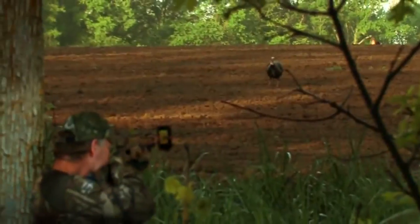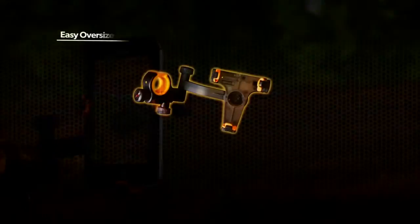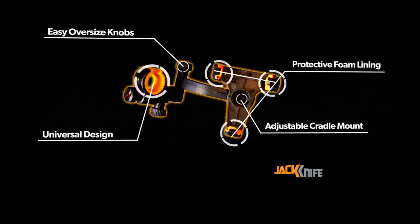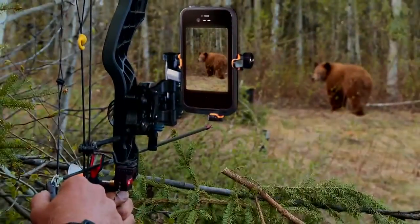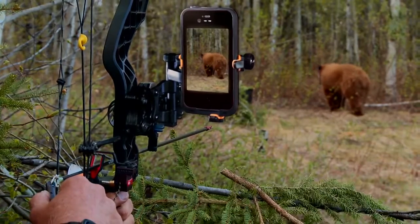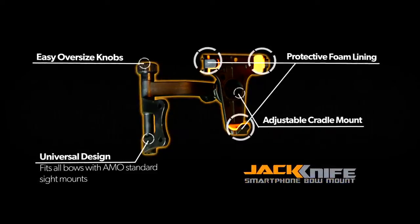Just how many times does a hunter wish he had video to play back and see shot placement, or to play back a successful hunt on social media? For guns, the Jackknife gun mount is universal for left or right-handed shooters, and the cradle mount fits most smartphones with or without a case. For bows, the Jackknife bow mount fits right on a standard AMO sight mount, and the compact design also allows them to fold and fit in most cases.